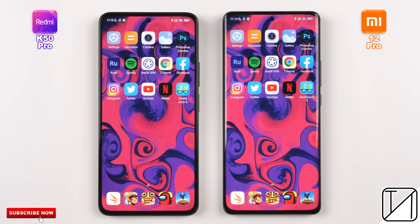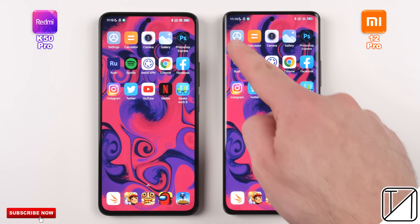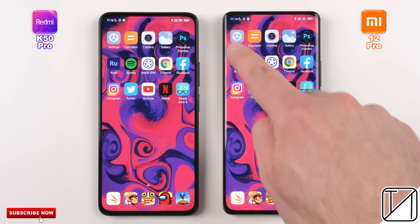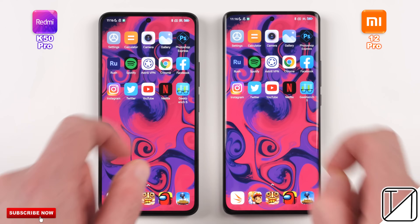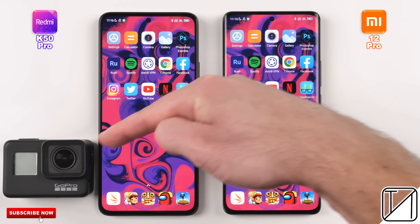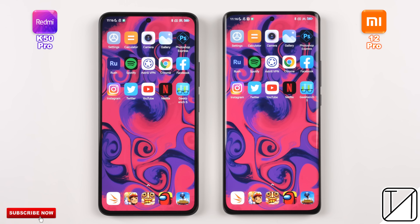Round 1 will be all about boot, fingerprint, and face unlock. Round 2 will be all about initial opening app speed. Round 3 will be all about RAM management. We're going to be using my fingers here today, so we're going to be popping GoPro footage at the bottom left-hand corner for accuracy. This is Technic, and without further ado, let's go!